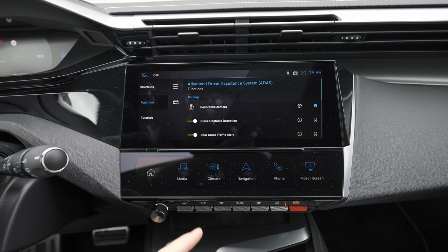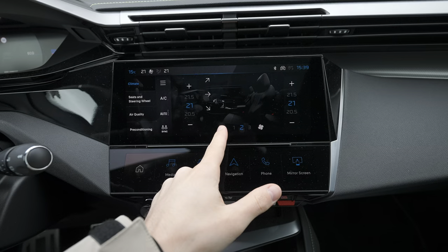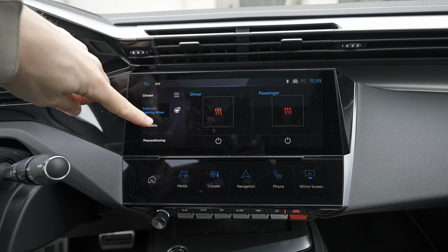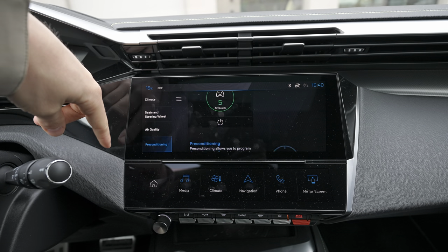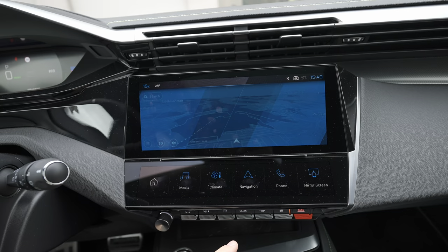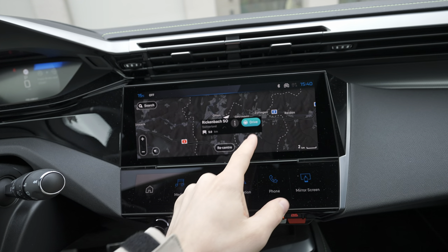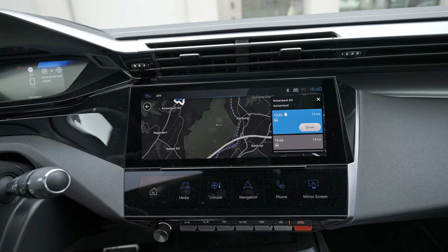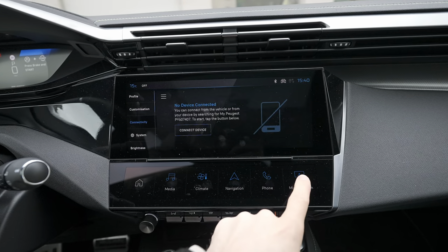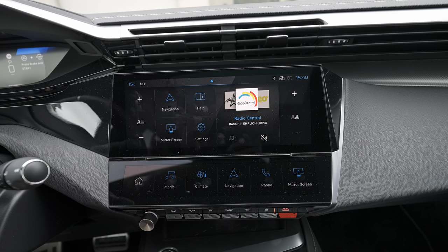The infotainment screen is split into two sections and looks beautiful. Physical buttons at the bottom control the climate system and volume. From the climate shortcut you can adjust temperature, turn heating on or off, control heated seats and heated steering wheel, check air quality, and even precondition the car remotely before you get in. The navigation uses TomTom, works very well, and loads quickly. Wireless Android Auto and Apple CarPlay are also supported.